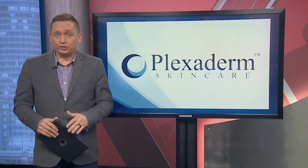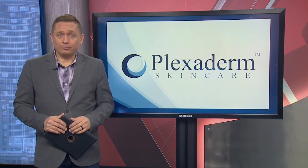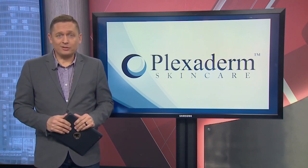Many of us have seen before and afters on social media — people getting rid of eye bags in minutes. The transformations are incredible, almost unbelievable. Today we're talking about Plexaderm. It works in minutes to reduce some of the key signs of aging. If you have wrinkles, crow's feet, or under-eye bags, get ready to be amazed.